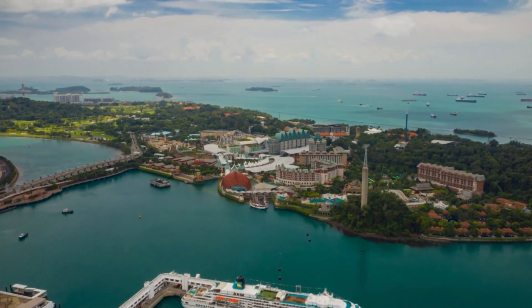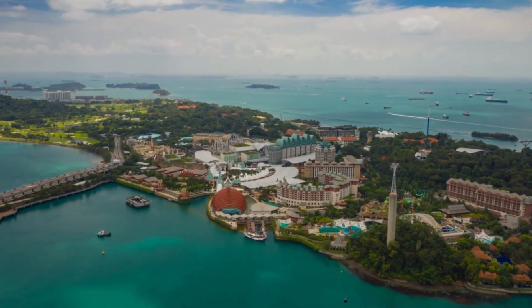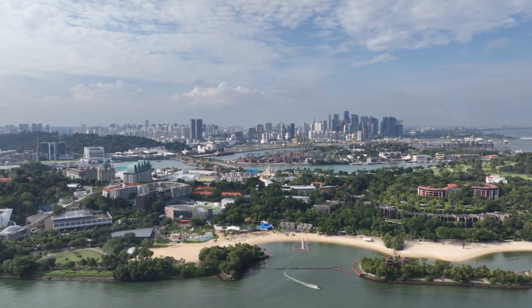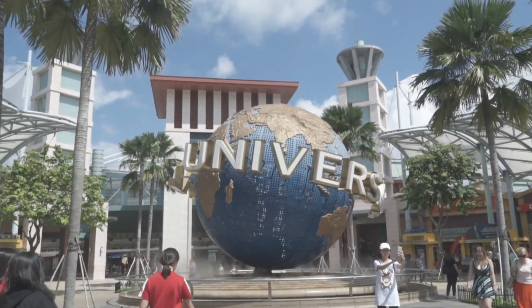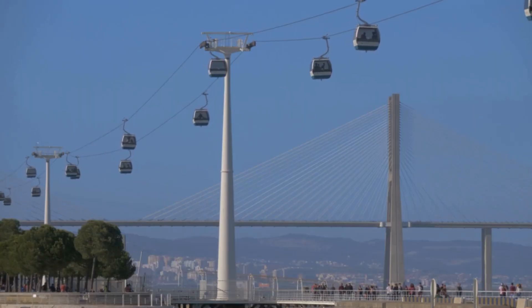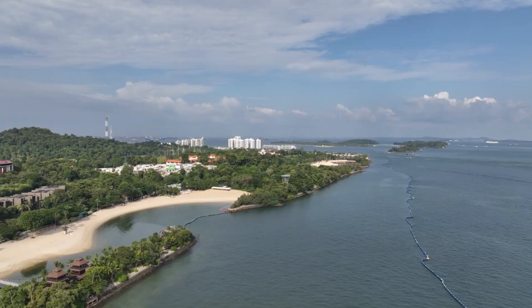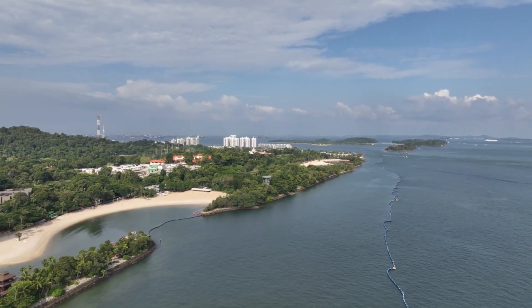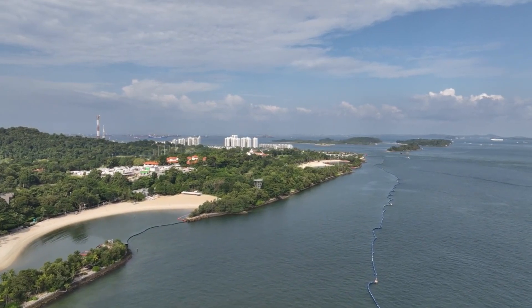2. Sentosa Island is a paradise for both adventure and relaxation. This resort island features sandy beaches, luxury hotels, and top attractions like Universal Studios Singapore and the S.E.A. Aquarium. Visitors can enjoy thrilling rides, scenic cable car rides, and peaceful beach time. Sentosa's lush greenery and exciting activities make it ideal for families and thrill-seekers alike.